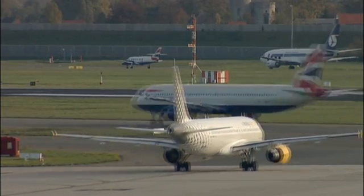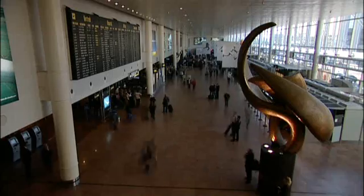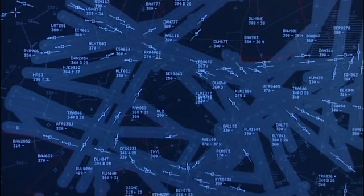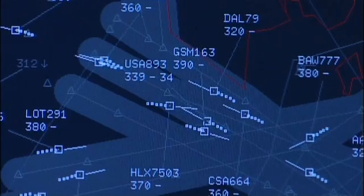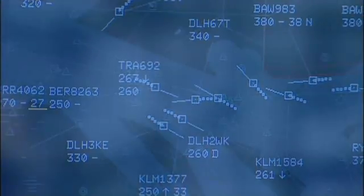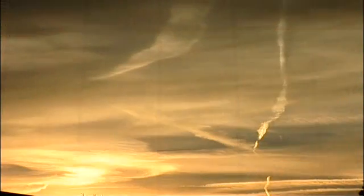30,000 planes carrying around 1 million passengers criss-cross Europe's skies every day. The routes they use are complicated — some are one way, and they change frequently, interweaving like spaghetti junctions. Europe also has variable weather patterns, which makes flying even more complex.